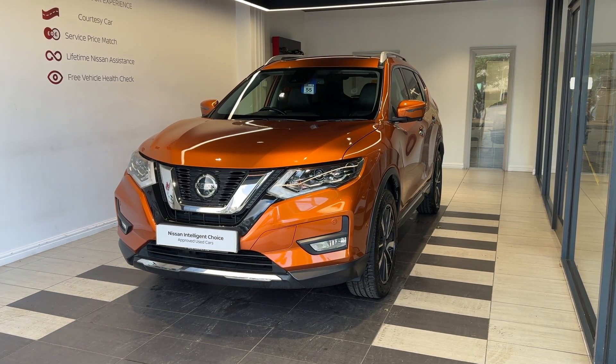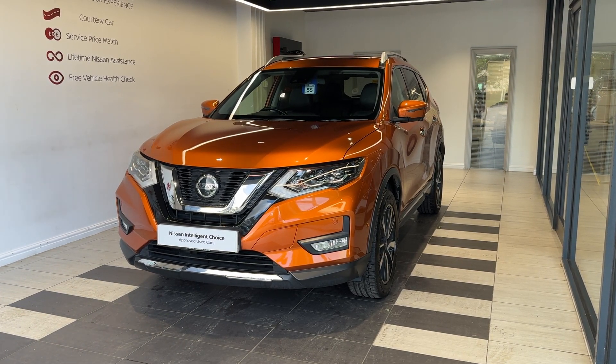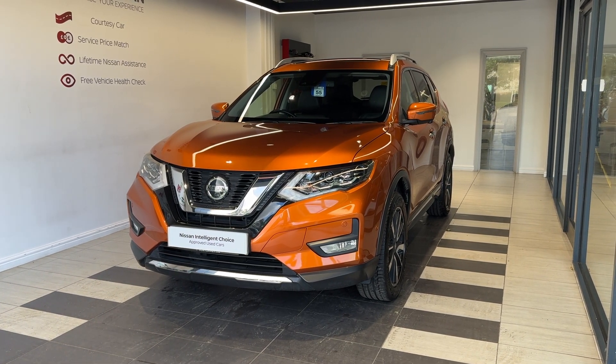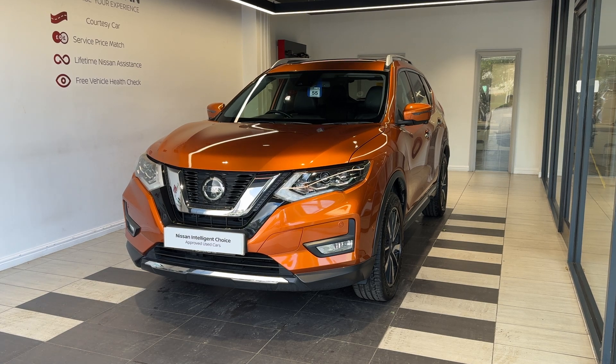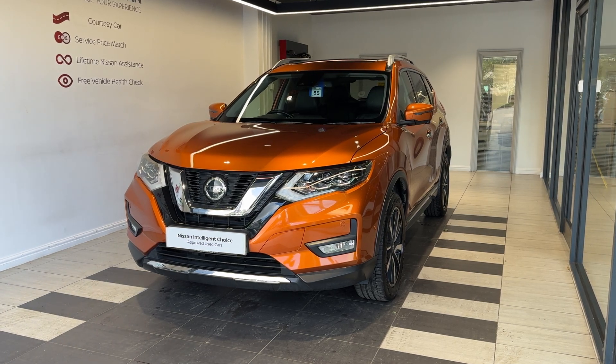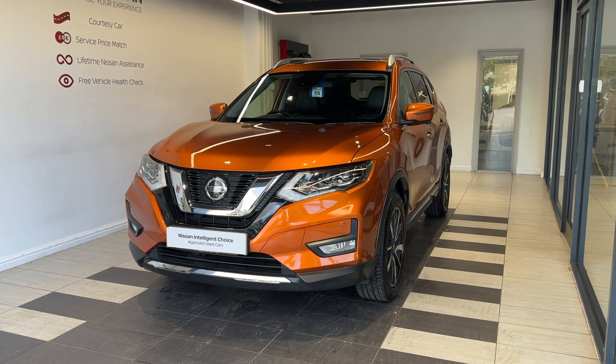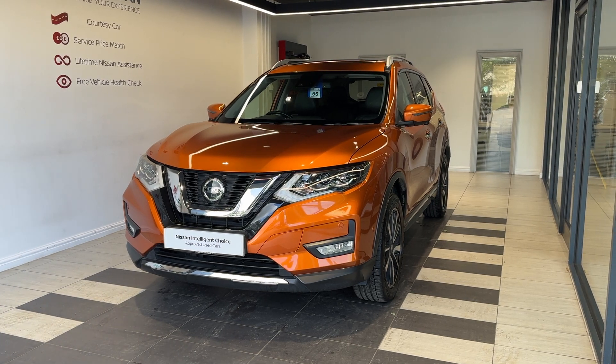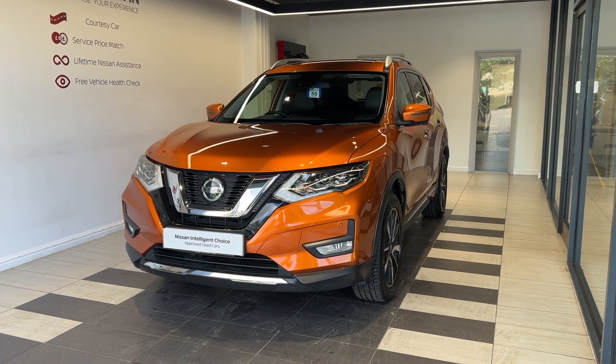It's a seven-seater version and it's a petrol automatic. This vehicle is a Nissan Intelligent Choice approved used car, which means you get a minimum of 12 months manufacturer approved warranty, 12 months RAC breakdown cover, a multiple inspection by Nissan trained technicians, and a full history check. We can also offer a full range of finance packages to meet your requirements.